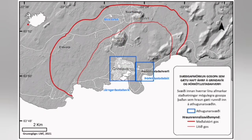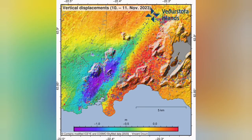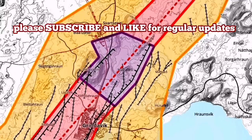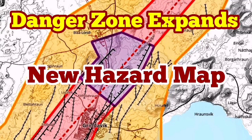This zoning is now overriding whatever we had in the past. The uplift of the eastern side of the area is continuing, while the sinking of the western part is also continuing. We have the concentration of magma around the Hagafell, from the Svartsengi to the south of the Hagafell.